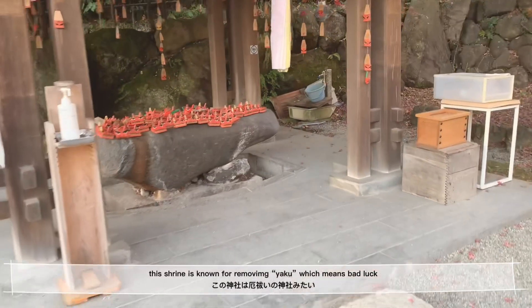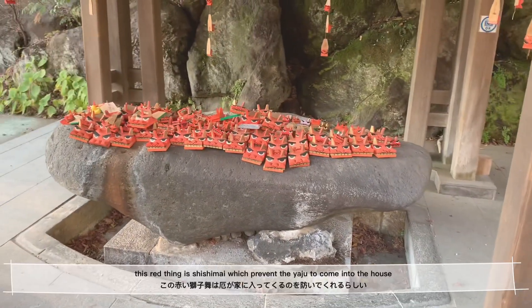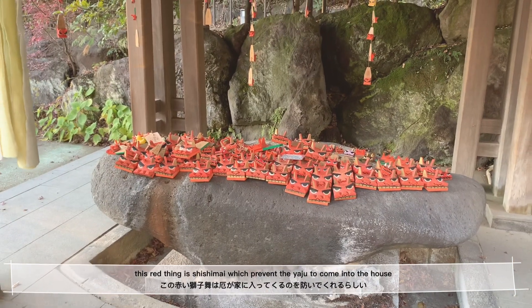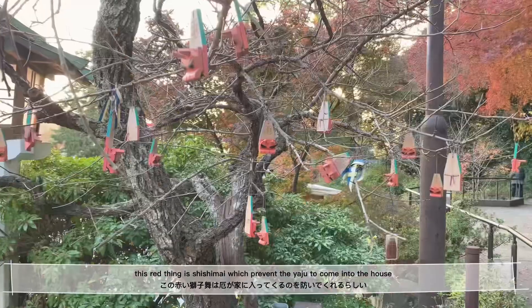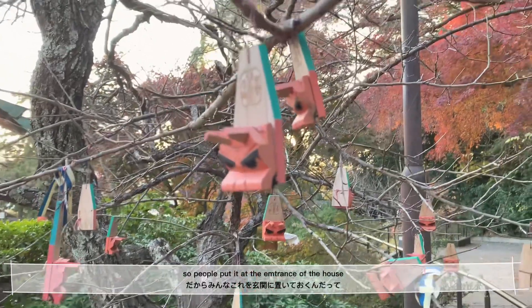This shrine is known for removing yaku, which means bad luck. This red thing is called shishimai, which prevents yaku from coming into the house. So people put it at the entrance of the house.